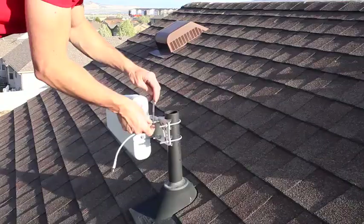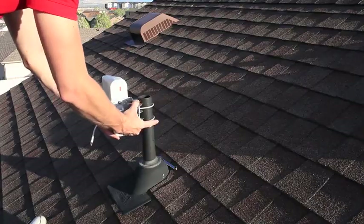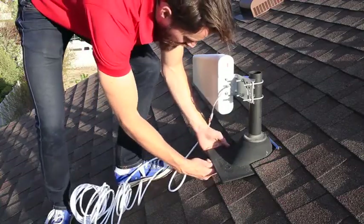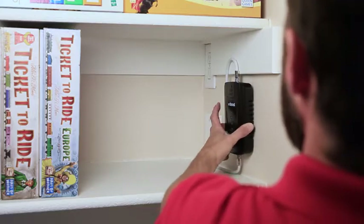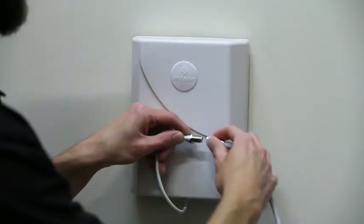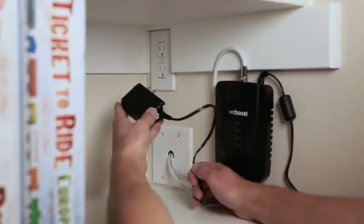To install the Kinect 4G, you'll mount the outside antenna on the roof and aim it towards the cell tower. Run the cable from the antenna into your home and to the signal booster and connect it. Install the inside antenna where you need the cell signal and connect it to the signal booster using the supplied cable. Then power it up and you're done.